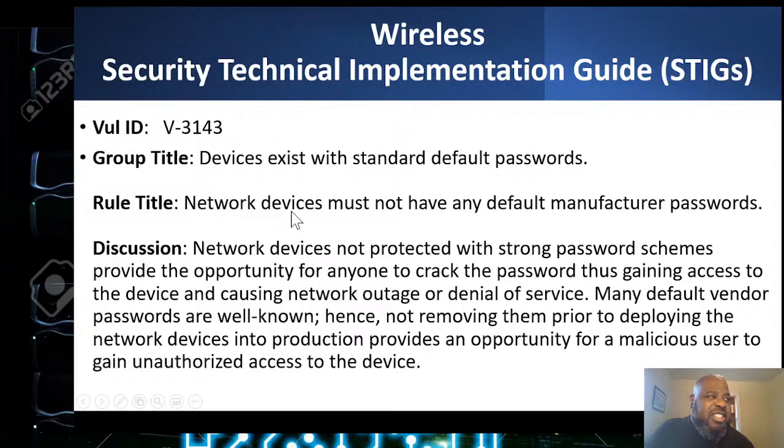Network devices must not use any default manufacturer passwords. They always tell you to change them, but I go to a lot of big federal sites and they still have the default passwords on there, which sounds crazy.